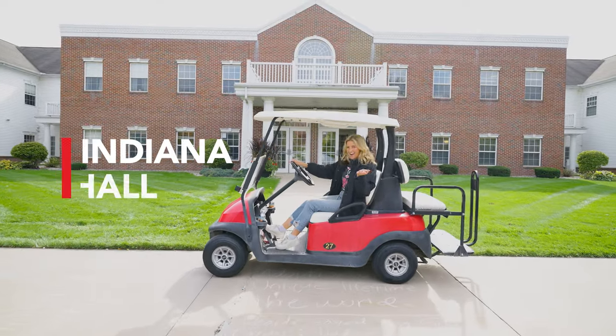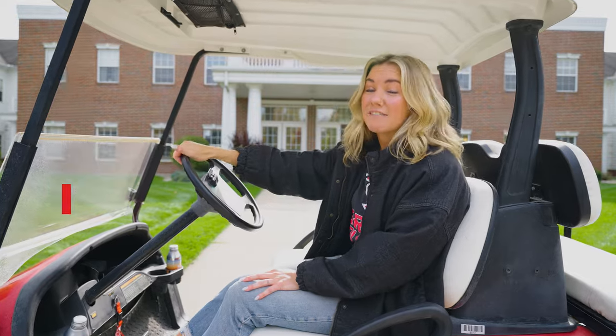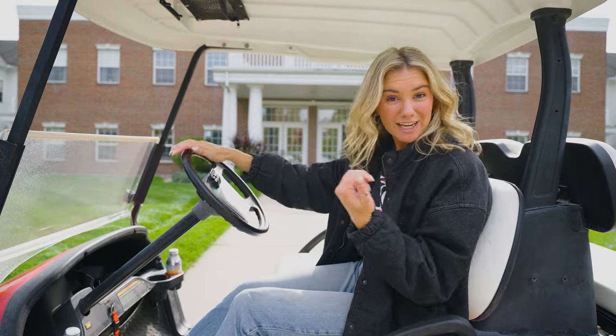Welcome to Indiana Hall. On the left side is the girls' side and on the right side is the guys' side, but in the middle are a lot of important offices that you'll need as a student. So let's go check them out.